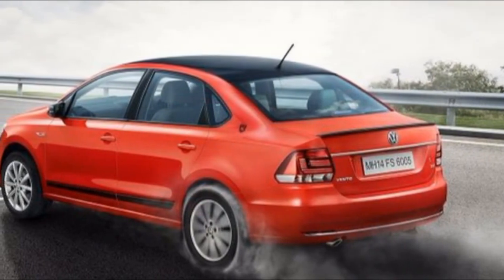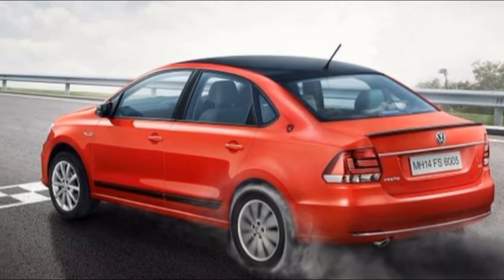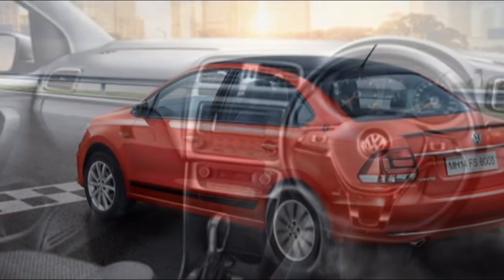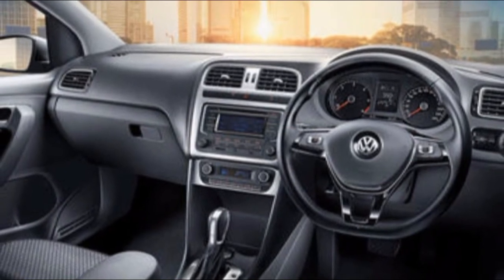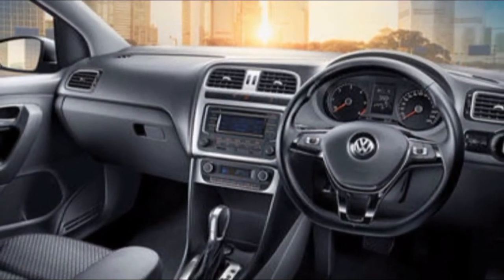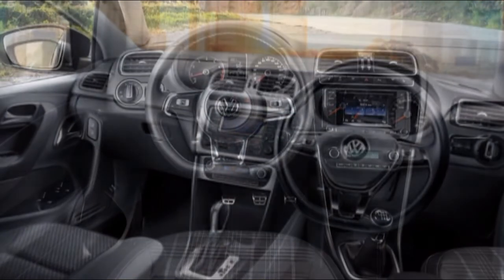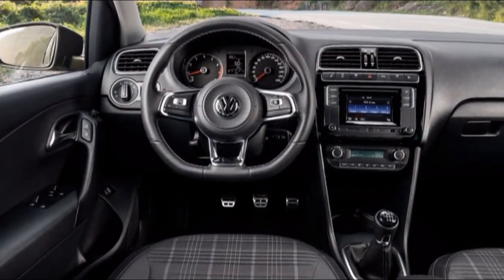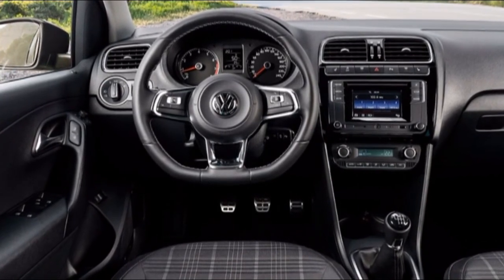The Vento's top variants are less expensive than the Yaris and are competitive on the features list as well. Its turbo-petrol motor should be the more exciting one to drive with the DSG. If you're going to keep the car for a period that doesn't extend beyond the manufacturer's warranty cycle, the Vento can deliver great value, even keeping in mind that it could be the more expensive vehicle to maintain in the long run.